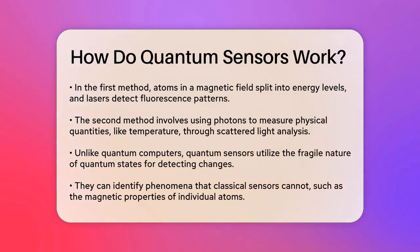Second, quantum sensors can use individual photons to measure physical quantities. For instance, to measure temperature with high precision, scientists shine a laser beam and analyze the intensity and wavelength of the scattered light. This method allows for very accurate temperature readings.